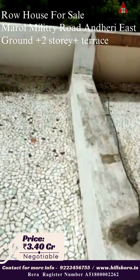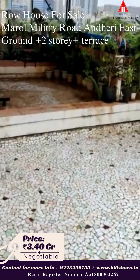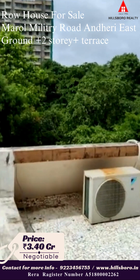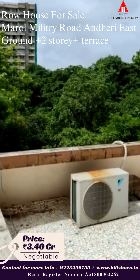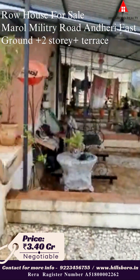This is the terrace, the front side terrace. It is facing the Bharat one, which is the biggest garden in this area, maintained by the BMC, with a good walking track and everything.